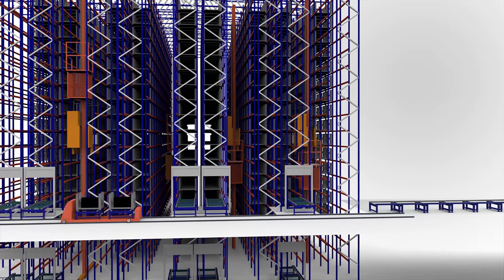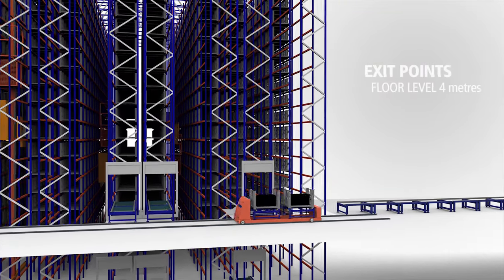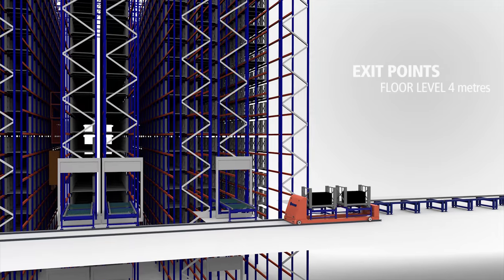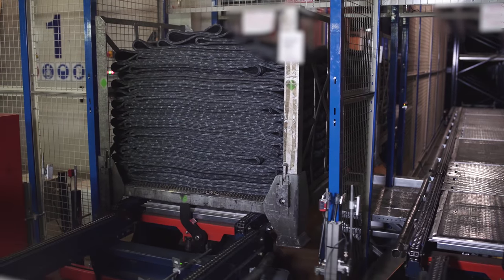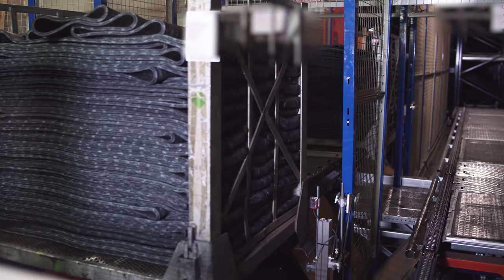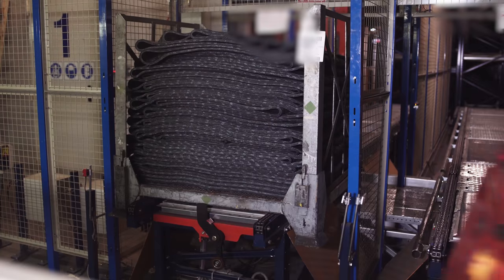Outputs flow through the upper floor, serviced by a double-transfer car that carries the containers to the dispatch zone. This transfer car can hold two containers at a time, making it possible to sequence the load and streamline workflows.